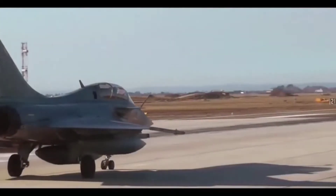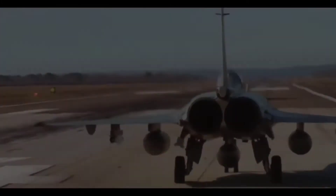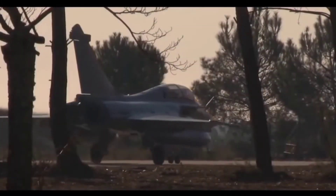The Meteor missile was first tested by the Gripen fighter jet made by Saab, Sweden in April 2016. Gripen also became the first fighter jet to achieve operational readiness with this missile.